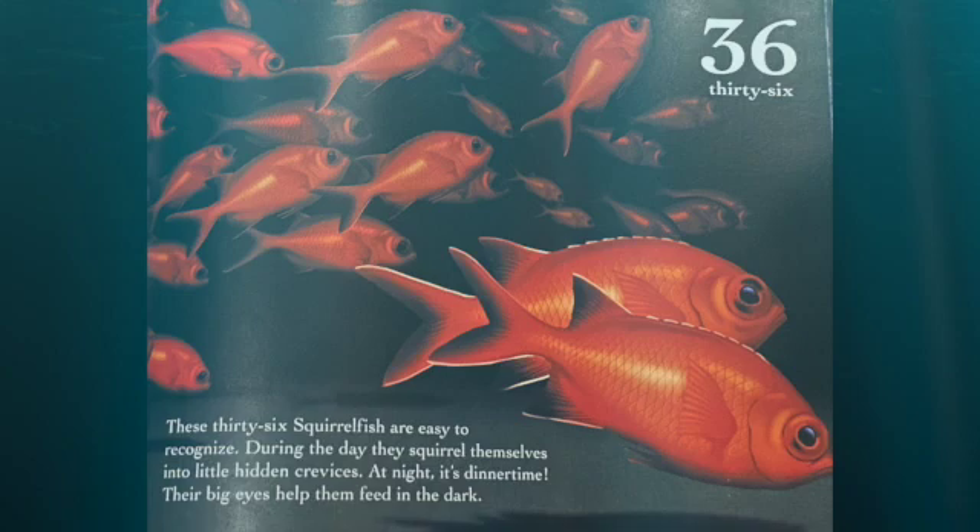These 36 squirrelfish are easy to recognize. During the day, they squeeze themselves into hiding crevices. At night it's dinner time. These big eyes help them feed in the dark.